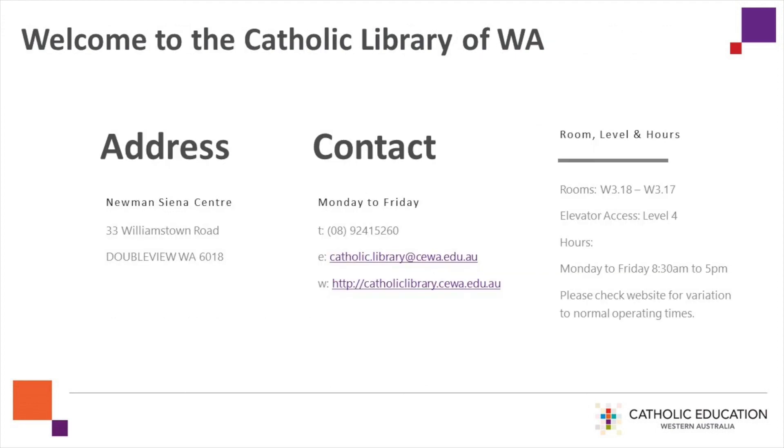Remember the staff are available for you to contact, and we look forward to welcoming you to the Catholic Library of Western Australia in person and online.